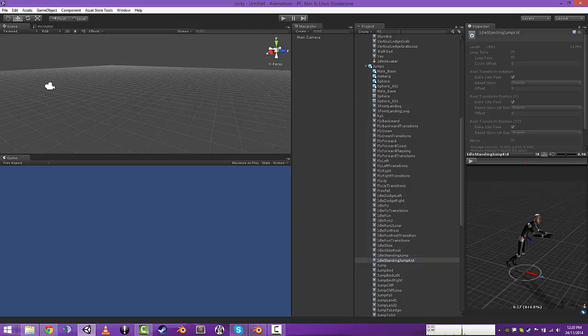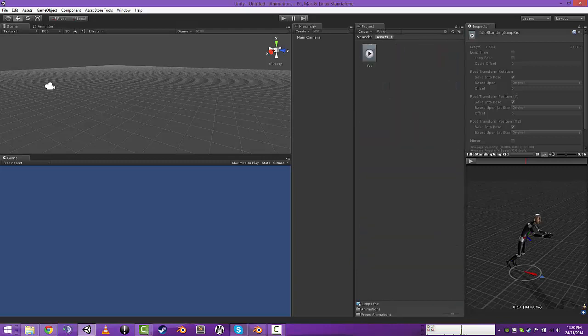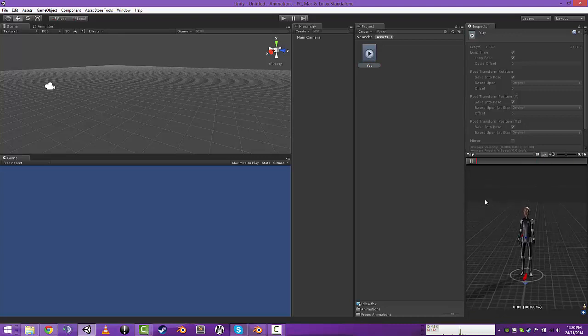The first one is the Yay — so that's a guy just cheering.